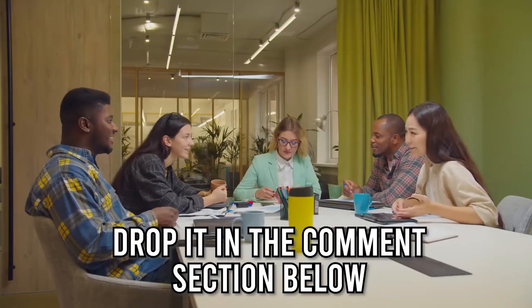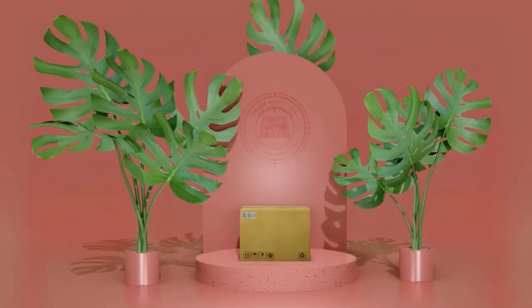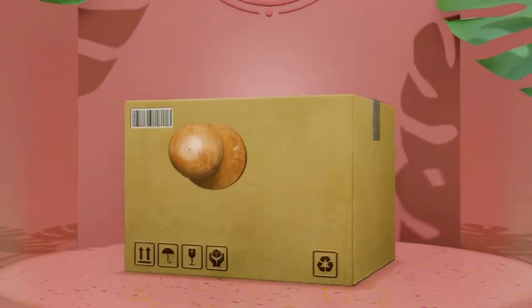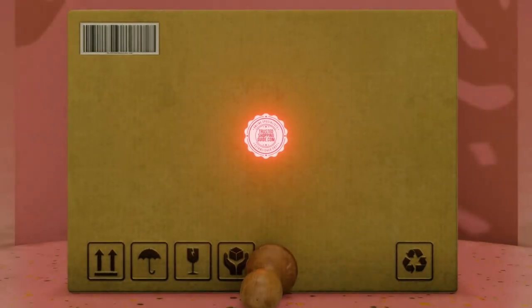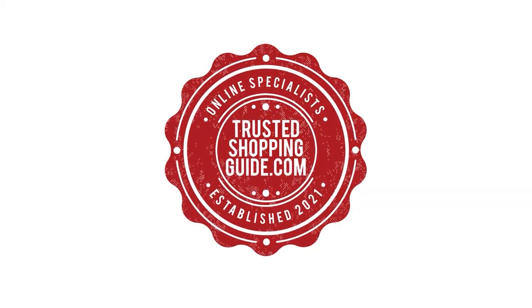And there you have it, folks — our seven highest-rated mixing bowls, which got our team at Trustedshoppingguide.com excited this year. If you have any contenders for our next mixing bowl roundup that you'd like our team to test, drop it in the comment section below and we'll be sure to assess them for our next update. If you like this video and it helped you in any way, please give it a like and hit the subscribe button to stay connected with all of our research into everything that makes our kitchens great.